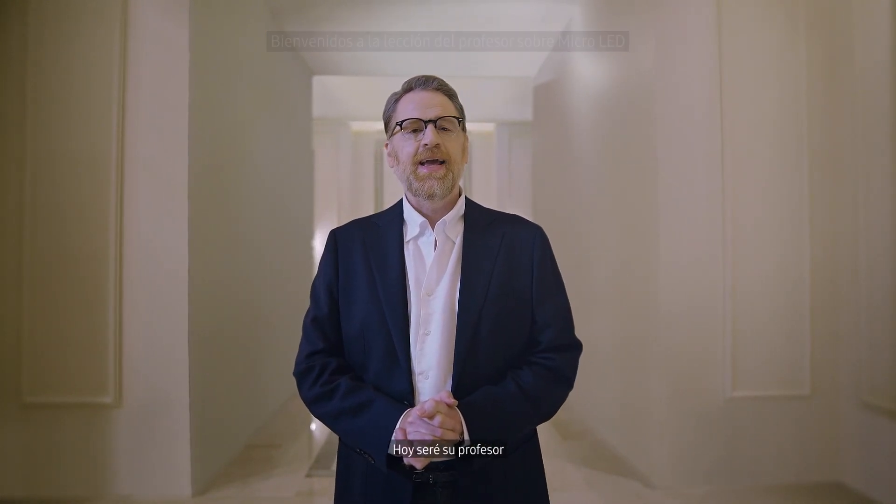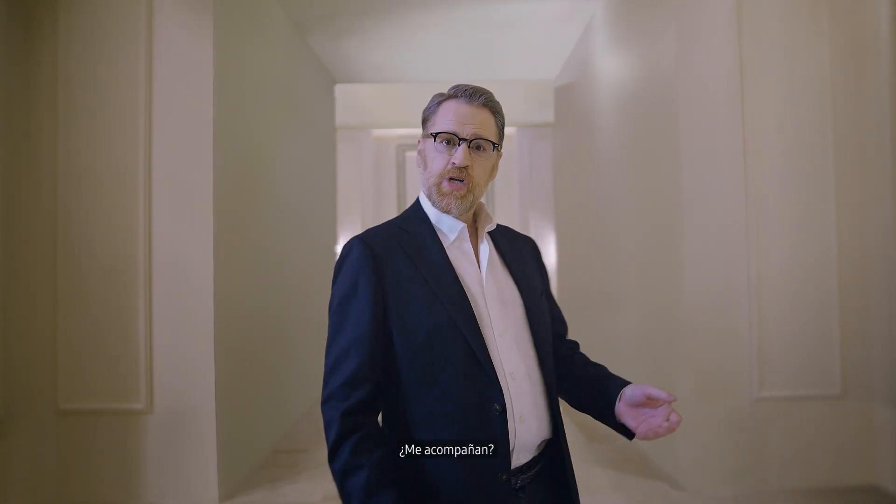Hello, everyone. Today, I'll be your docent and walk you through the great work you're about to see. Shall we?